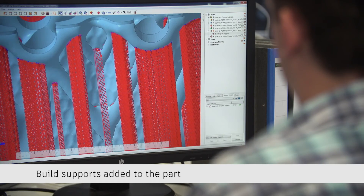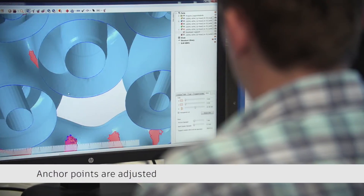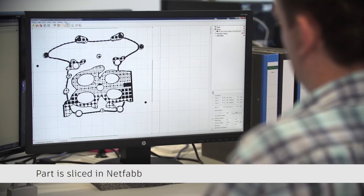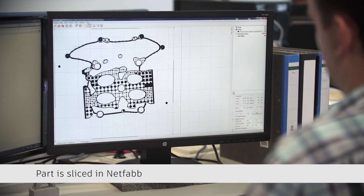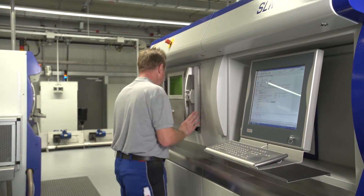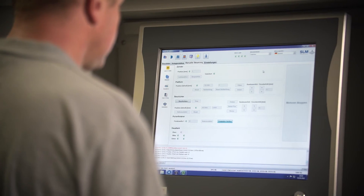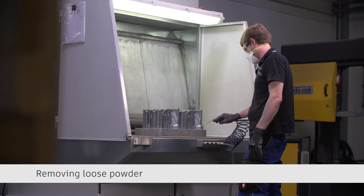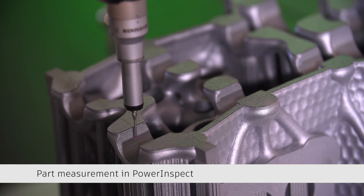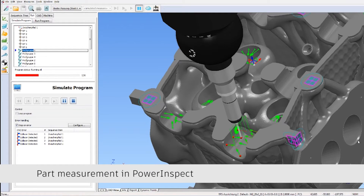The real advantage is really how manual work can then be optimized. A good example is support structures — something you need to design for metal parts. Afterwards, after you build it on the AM machines, you have to remove it. Especially over the last month, we did a lot of improvements with the Netfabb team, and that helped us reduce the removal time from two hours down to five minutes. That's of course a very significant cost saving.